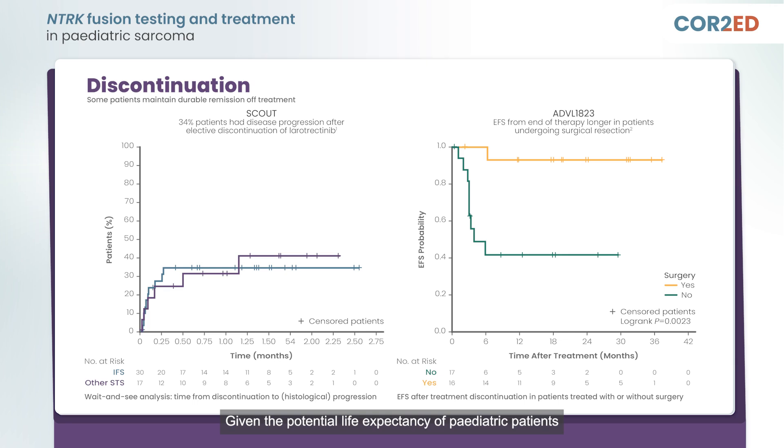Given the potential life expectancy of pediatric patients and the unknown long-term effects of TRK inhibition, recent studies like SCOUT and the ADVL-1823 study have explored the outcomes of discontinuing TRK inhibitors in pediatric patients with NTRK fusion-positive sarcomas who have achieved favorable responses. Given that 40–60% of patients may be able to achieve a durable, treatment-free remission even in the absence of surgery, a trial of treatment discontinuation was attempted after two years of therapy.